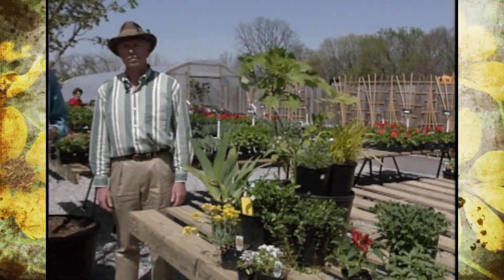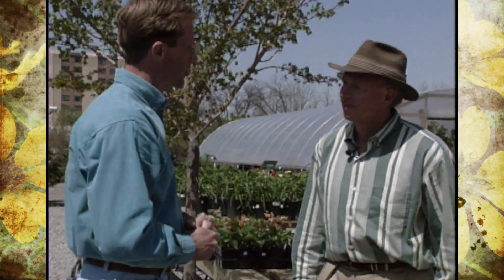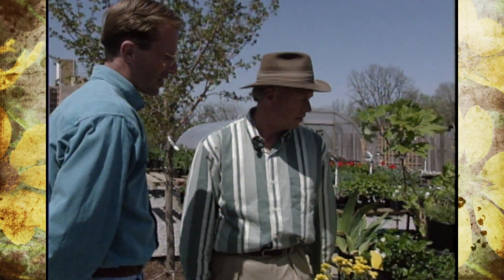The weather sure hasn't cooperated lately as far as getting us in the mood for gardening, but if you stop by your local retail garden center, you'll really get in the mood because there's a lot of new and exciting color and plant selection. Today we're in Tulsa at Southwood Landscape and Nursery, and joining me is Mr. Joe Schulte, the owner. Joe is going to help us talk about some of the new things on the market. Perennials are very popular — why don't you start off by telling us a little about one you have?